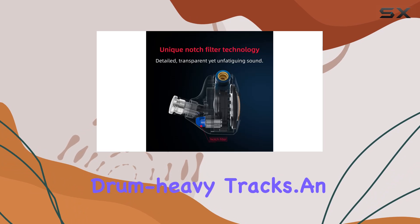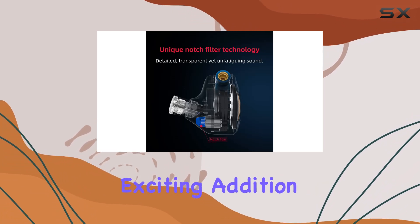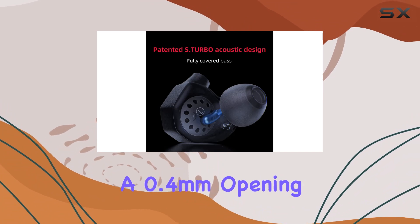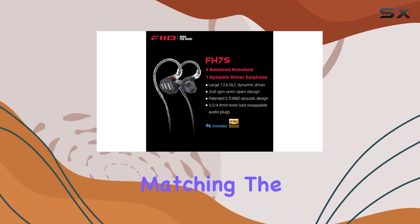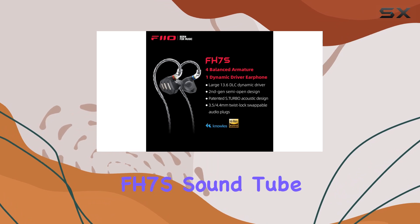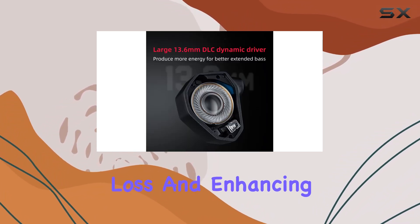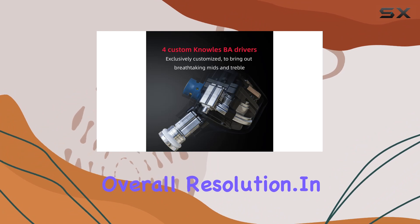Especially noticeable in drum-heavy tracks. An exciting addition to the package is the all-new FIO HS18 silicone ear tips. With a 0.4mm opening matching the size of the FH7S sound tube, these ear tips minimize sound barriers, reducing high-frequency loss and enhancing overall resolution.